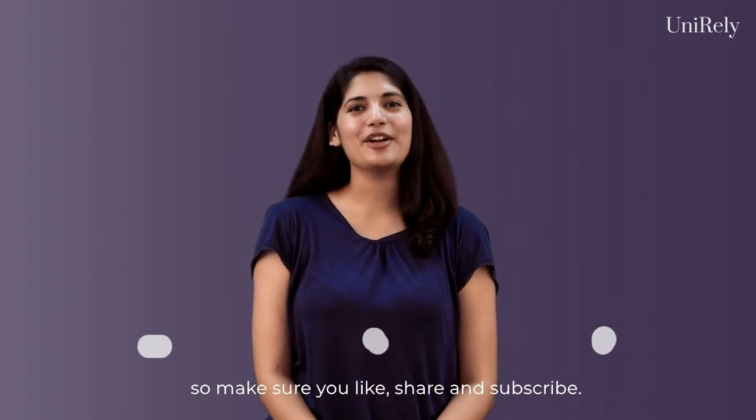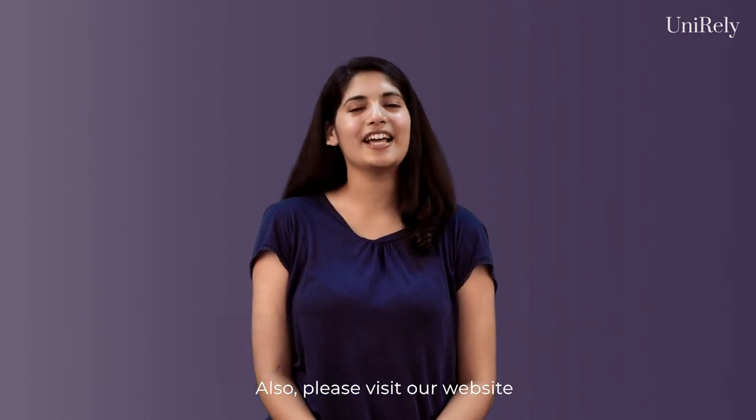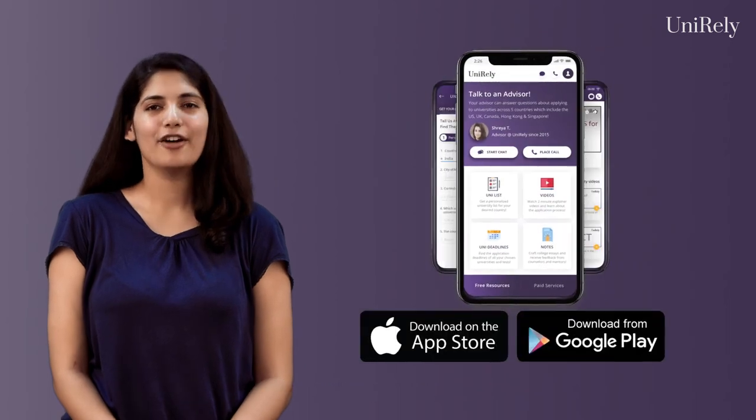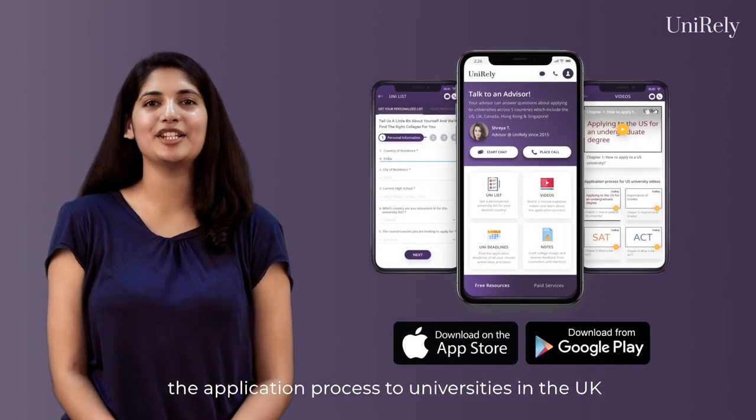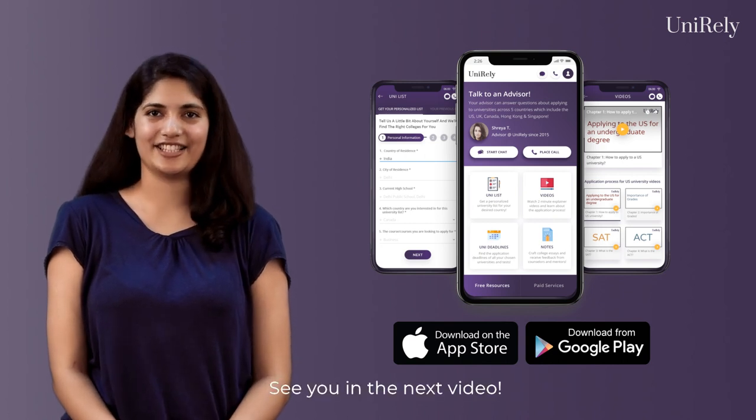In our next video, we will be discussing scholarships when applying to universities in the UK. So make sure you like, share and subscribe. Also, please visit our website unirely.com or download the Unirely App for more information about the application process to universities in the UK for an undergraduate degree. See you in the next video.